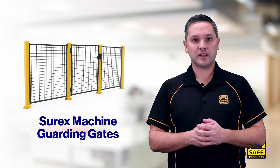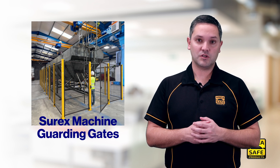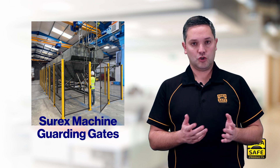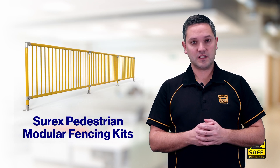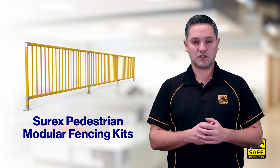Our Shorex machine guarding gates — these lockable gates complement our machine guarding system, designed for extra safety and security around dangerous machines. Also new are Shorex pedestrian modular fencing kits, perfect for footpaths and pedestrian paths that require extra safety and security.